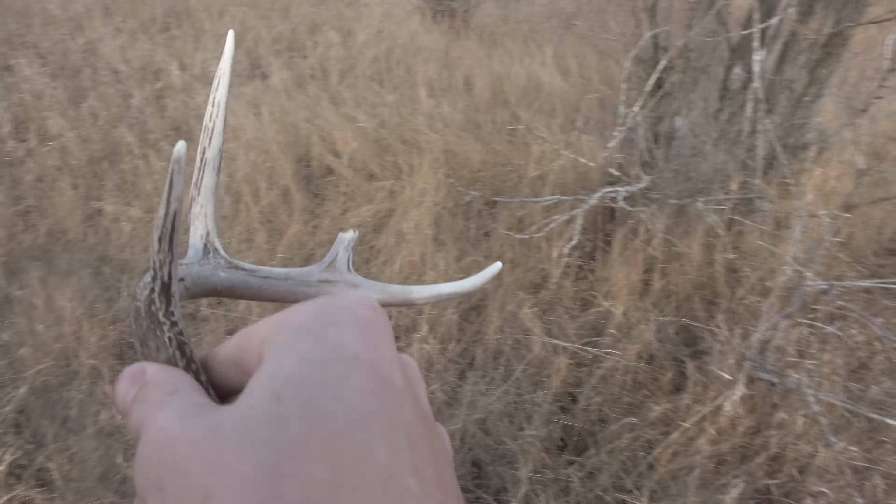Pretty young deer, obviously. Cool — another shed, can't complain. All right, March 25th, 2021 — this should be my fourth day out shed hunting of the year, and I got my cameraman back! Let's go. He literally just pulled into town from Arizona.